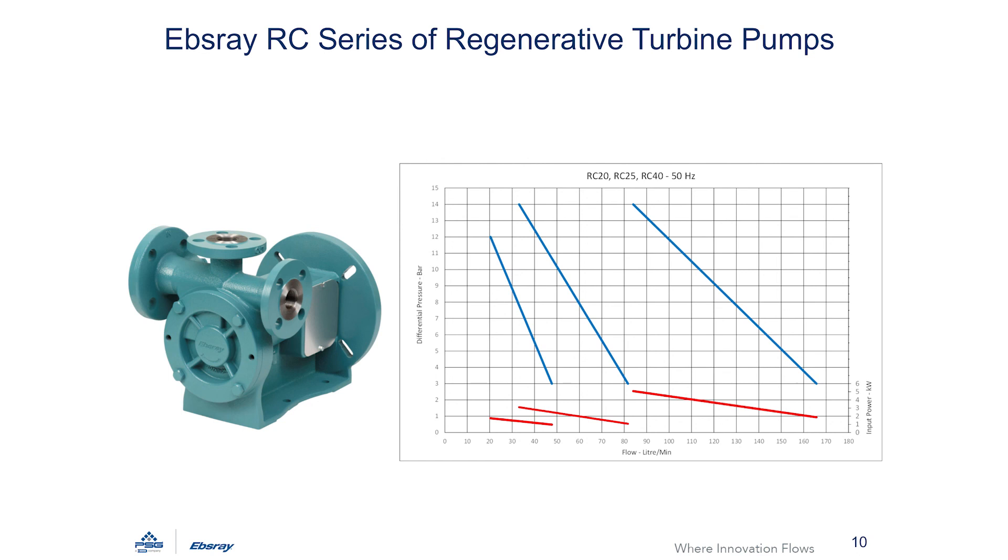The high flow pumps follow on from the EBSRA RC range of regenerative turbine pumps. This is a brief glimpse of the range they cover — three sizes from 20 litres a minute up to about 160 litres a minute, again up to 14 bar differential pressure. Like the high flow range, all RC pumps have a working pressure of 30 bar and are factory tested to 70 bar.